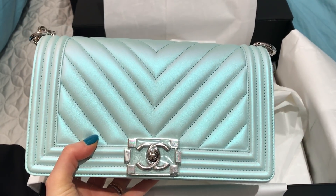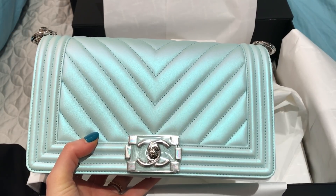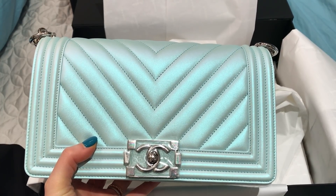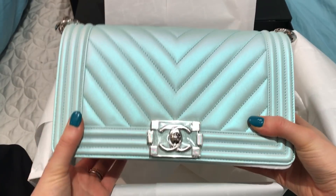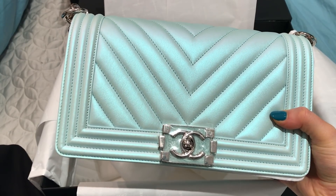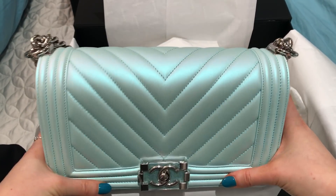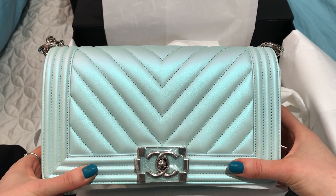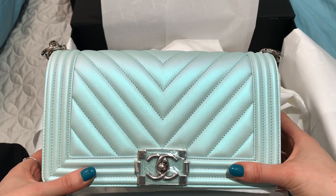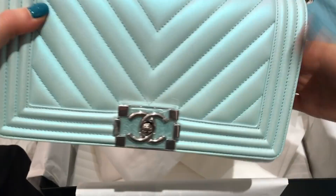My SA texted me pictures of it on Thursday. I had originally wanted the small, but she only got in two old medium bags in this color, and she sent me a picture and I was like, hold it for me because I just love it. This is my first boy bag. It's my first Chanel bag with the chevron pattern. And this is just perfect for me — if you follow me on Instagram or on YouTube, I love turquoise colors, and this is just stunning, and with the silver hardware too, it's just gorgeous.